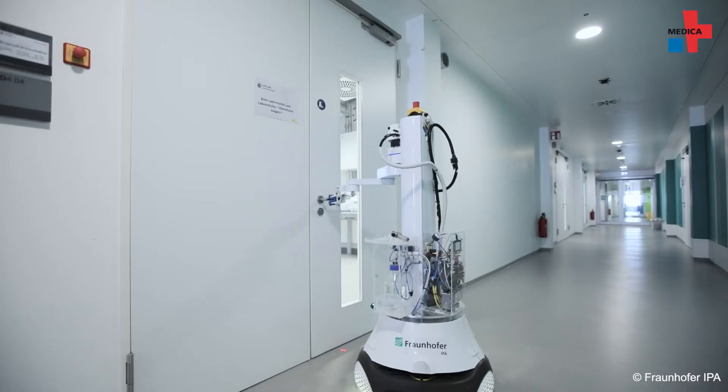Hygiene in hospitals has gained even more attention as the result of the corona pandemic. In the future, the mobile robot DeconBot from Fraunhofer IPA could take over some wiping and disinfection tasks independently and relieve the heavy demands on cleaning staff.